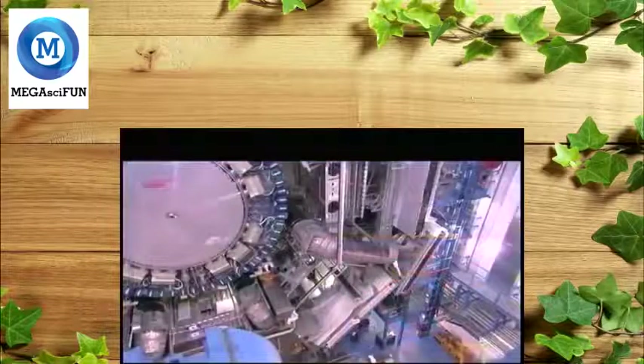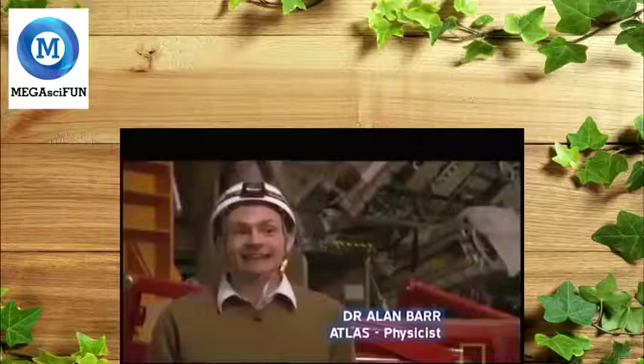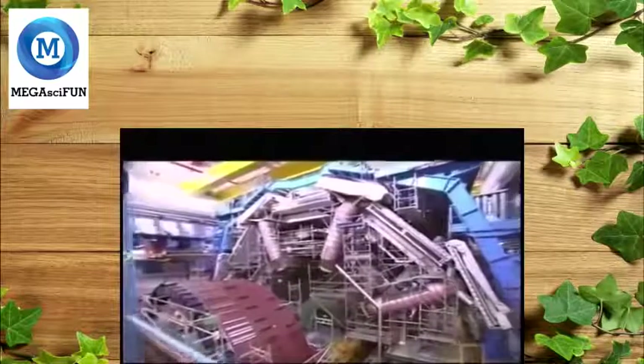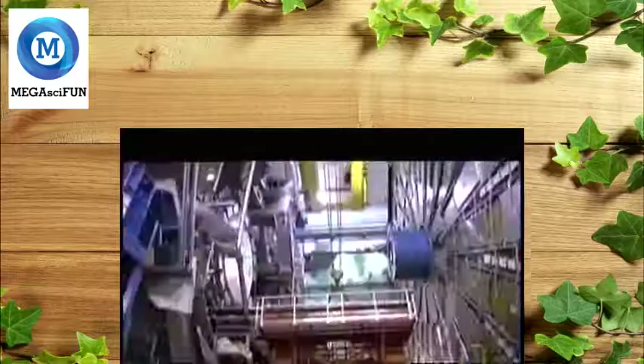Behind me is one of the biggest experiments in the world — the Atlas detector. It's really like an enormous camera. It's a camera that takes pictures 40 million times a second.